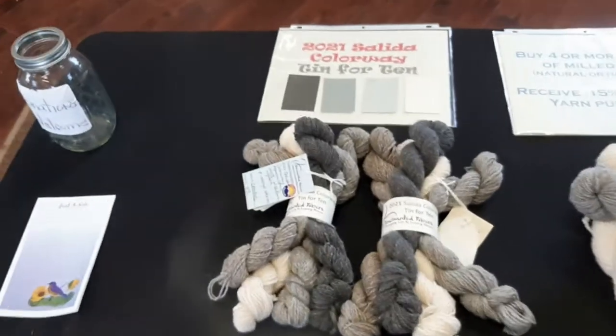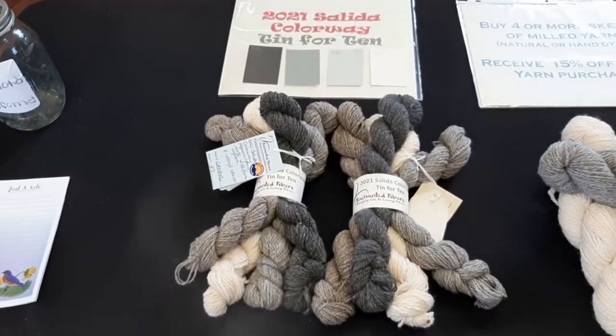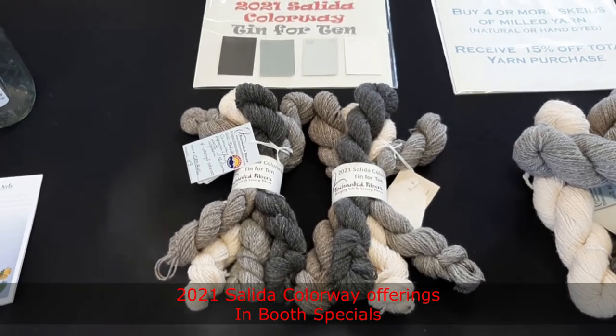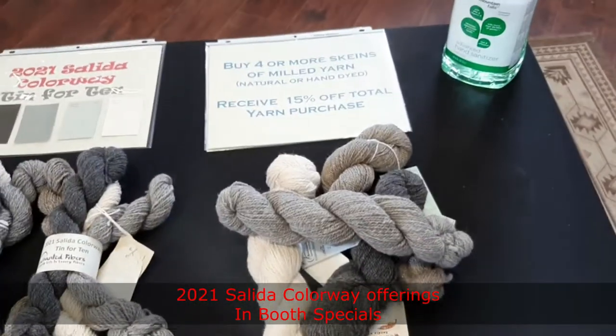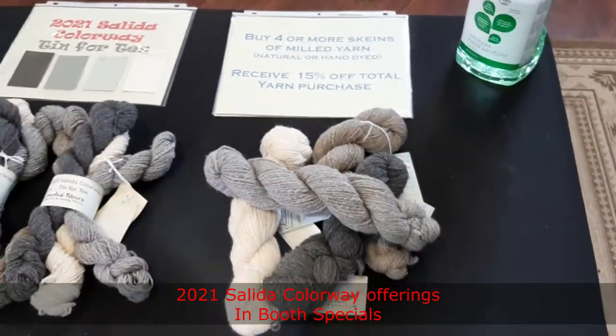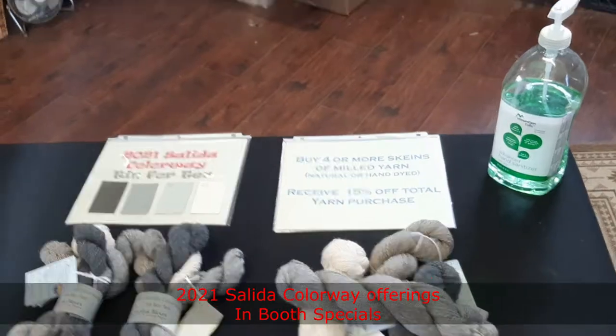The Salida colorway — we'll put some mini skeins together for that. We haven't completed the art batch yet, but we will. We'll have an in-booth special going on as well. Again, Norm Johnson here with Enchanted Fibers. We're looking forward to our time in Salida, and hopefully we'll see your smiling face there in the park and in our tent. You guys have a great and blessed day. We'll see you next time. Bye!